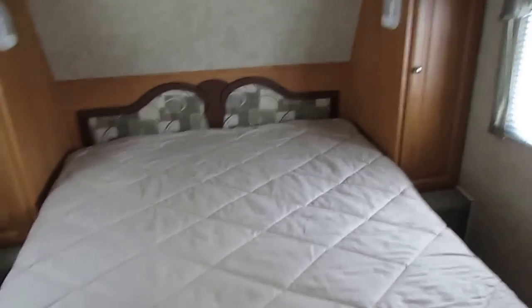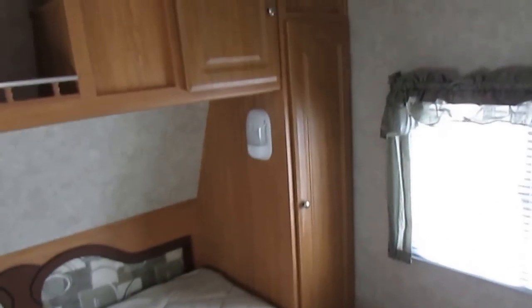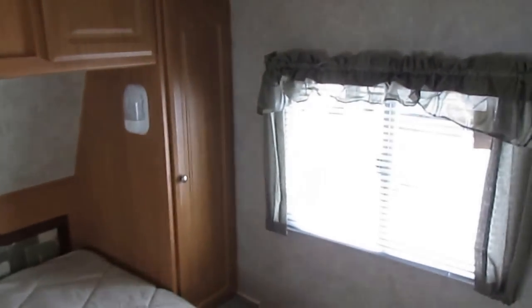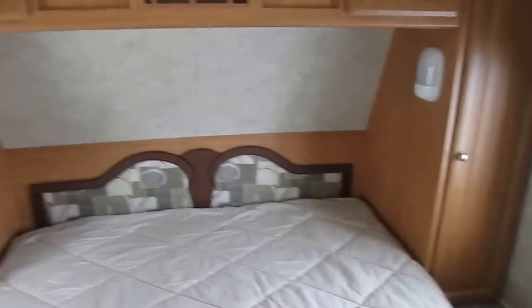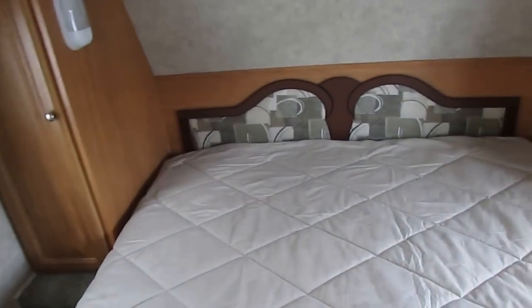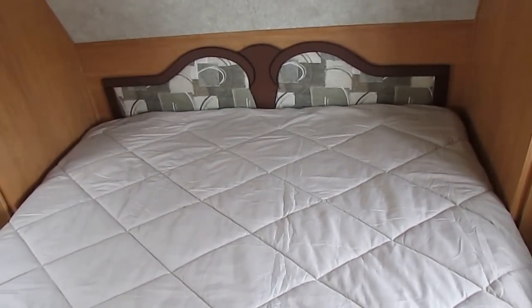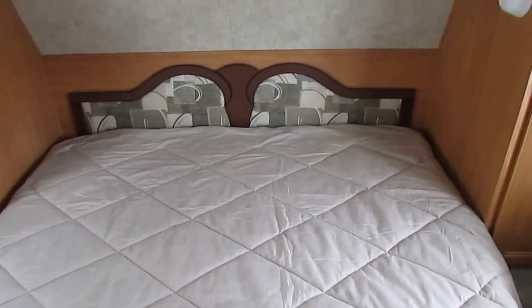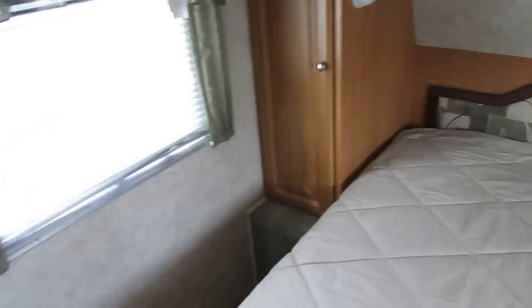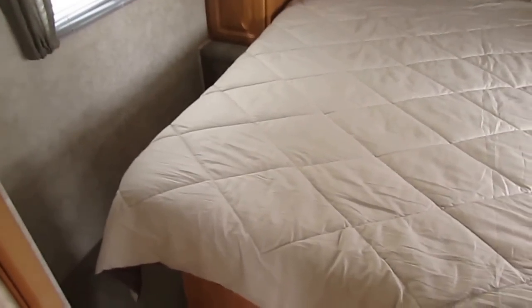Queen island bed. There's no signs of leaks or leak damage anywhere. No smoke or pet odors. This unit after purchase will go through the 138 point inspection to make sure everything works great. It's going to have that 90 day limited warranty to back it up, and the warranty company we use is the same one that Forest River uses for their new campers, which is CoachNet. There's storage underneath the bed. Everything in here is original — the carpet, the upholstery — nothing's been changed because it doesn't need to be.